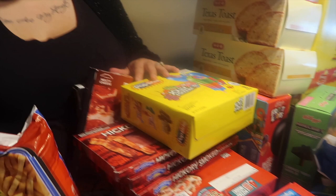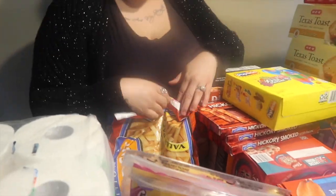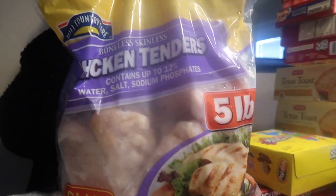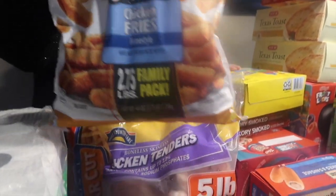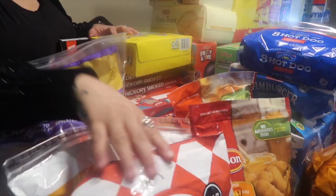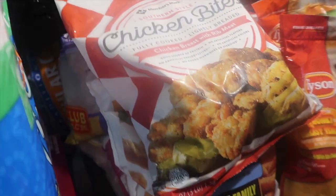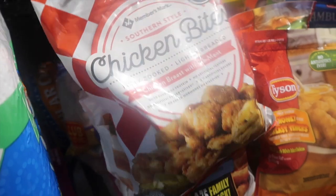I got a pack of regular cut fries from HEB, a pack of chicken wings, some boneless skinless chicken tenders, Tyson chicken fries, Tyson chicken nuggets, Tyson honey batter breast tenders, and some chicken bites from Sam's. Guys, these chicken bites taste so much like the Chick-fil-A nuggets — if you haven't tried them at Sam's, I really suggest you do. They taste very close to the Chick-fil-A nuggets.